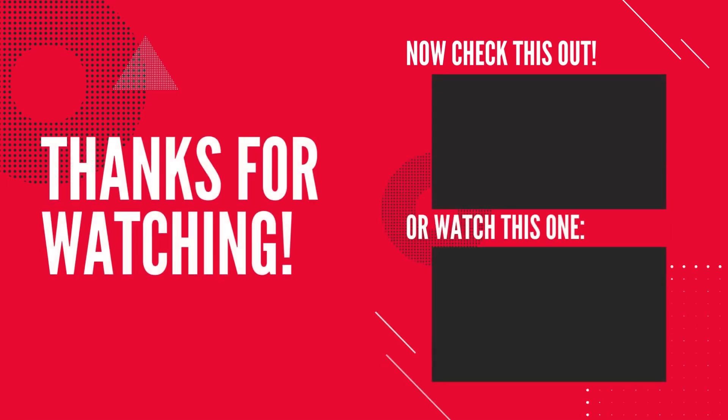If you liked the video, give it a thumbs up and share it with your friends. For more health videos and natural remedies, subscribe to our channel and click the bell icon for instant notification.